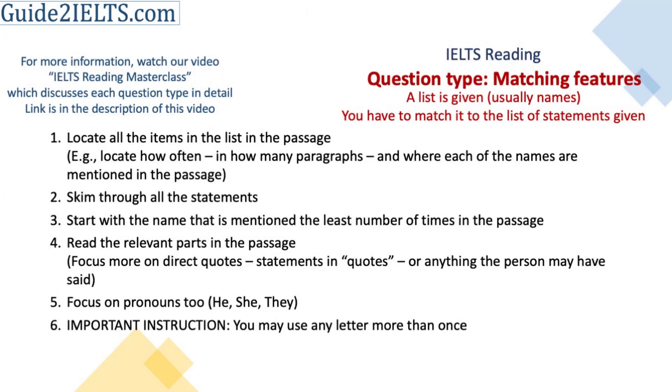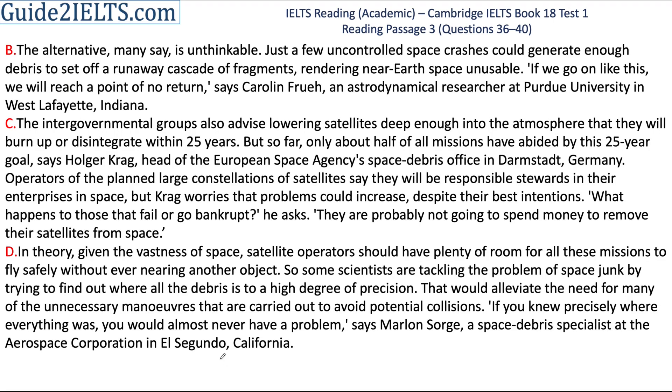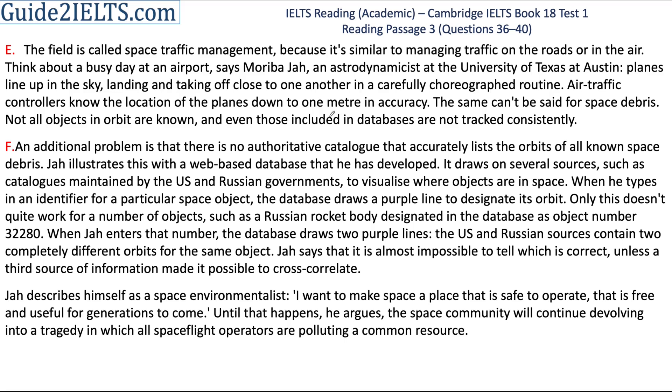The first step I follow when solving this question type is that I scan the passage for these names to check where and how often these names are mentioned in the passage. In this passage, Carolyn Froy is mentioned only in the second paragraph of section B, Craig in section C, Marlon Sorg in section D, and Moriba Jah is mentioned in section E and also in both the paragraphs of section F.